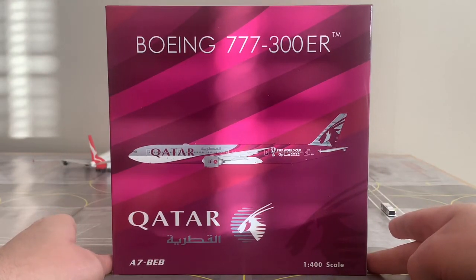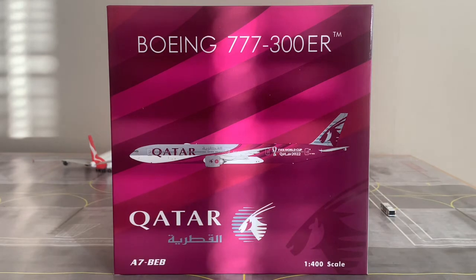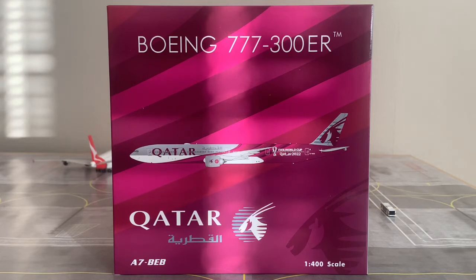The lovely usage of the burgundy, pink, and maroon is absolutely beautiful. This is probably one of the best box arts in my collection. Phoenix Models is known for their box art designs — I mentioned this in my Qantas A380 review, where I also said it was one of my favourites, and I still stand by that.